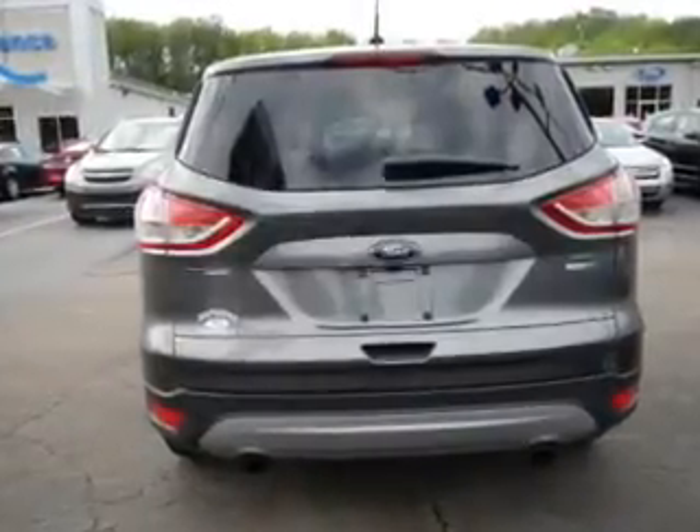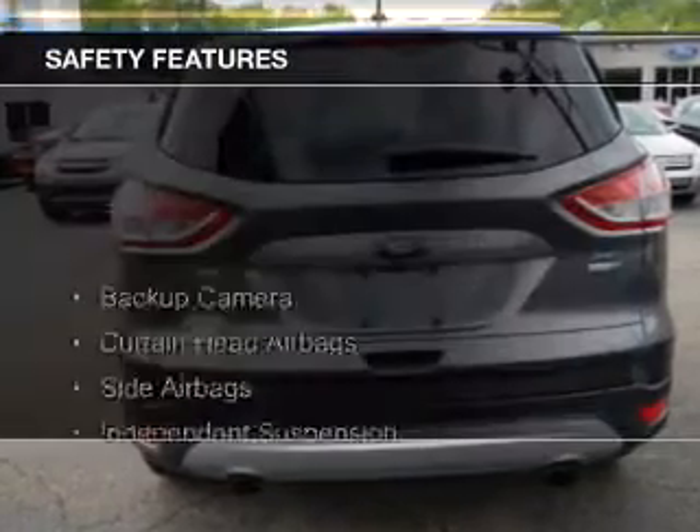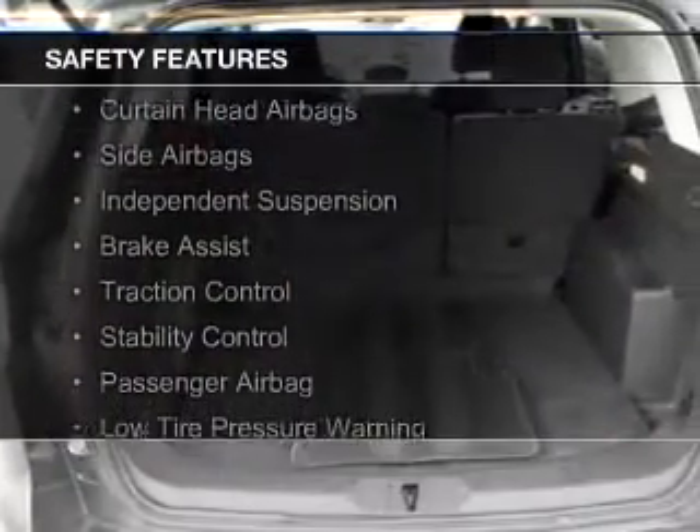Additional features include steering wheel controls, aluminum rims, a tilt and telescopic steering wheel. Safety was made a priority with these features, including a backup camera.